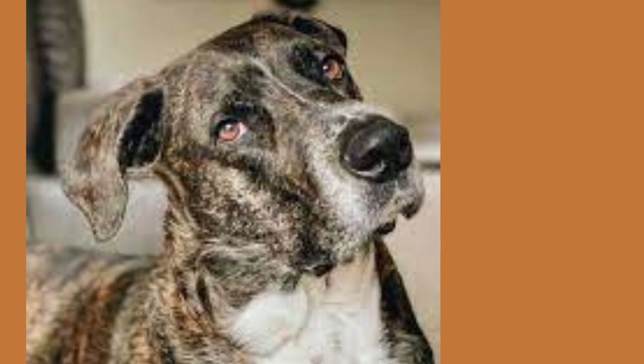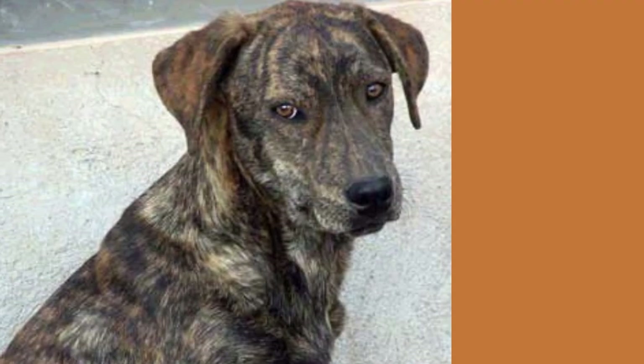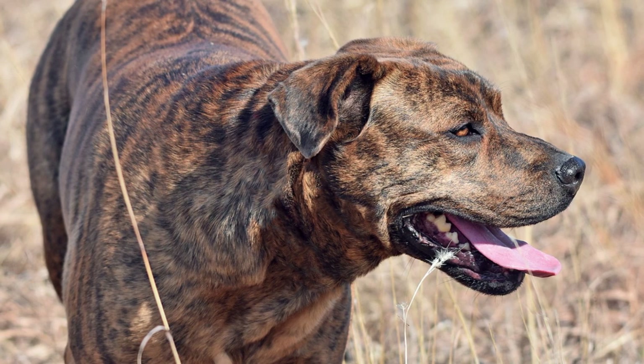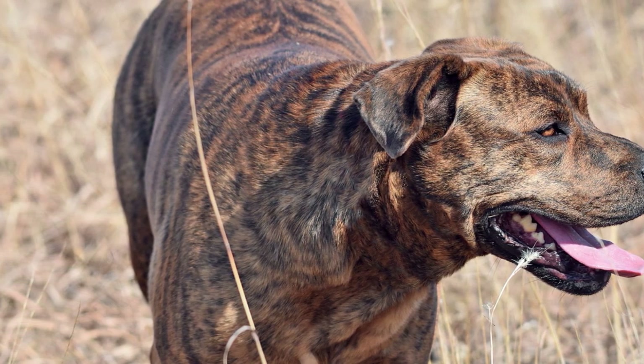When it comes to personality, mountain curs are known for being loyal, brave, and intelligent. They make great family pets because they are very social and love to be around people. However, they do have a lot of energy, so they need plenty of exercise and playtime to keep them happy and healthy.